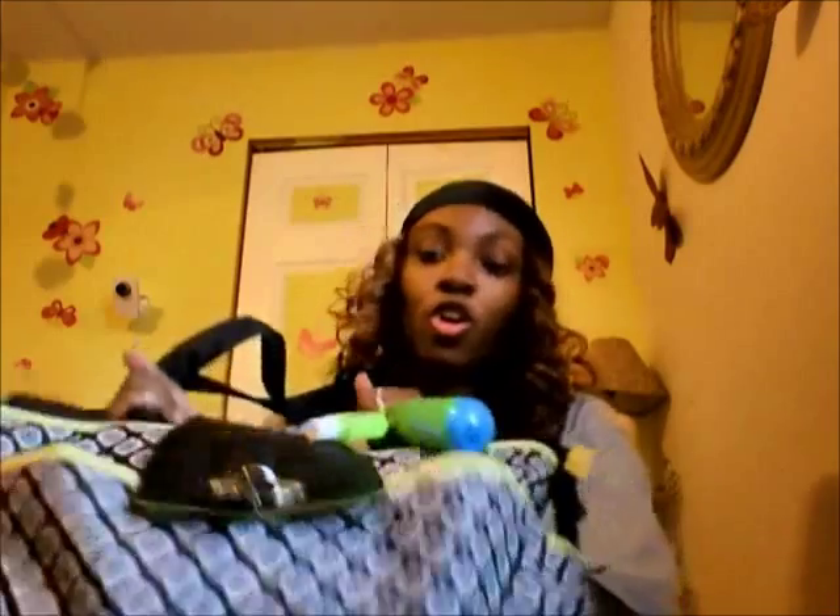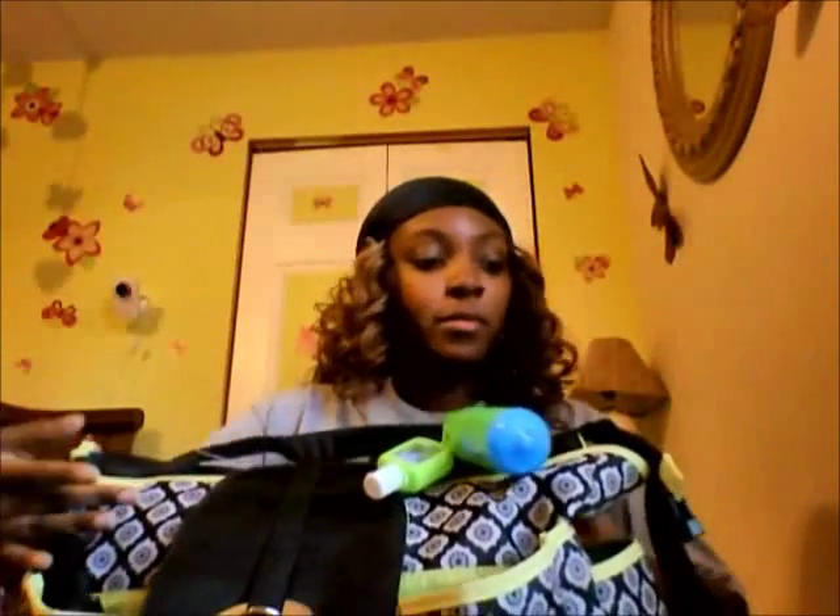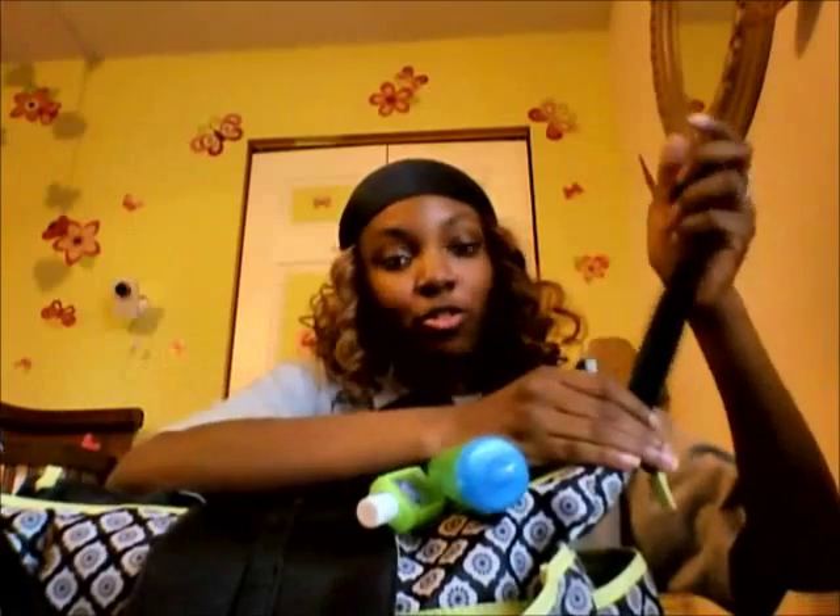I carry a Lisa Lang diaper bag — it's pretty big. The only complaint I have is that my son's sippy cups do not fit on the side, so I'm going to buy a new one. This bag has a big front pocket, two side pockets, a big main pocket, and stroller clips.